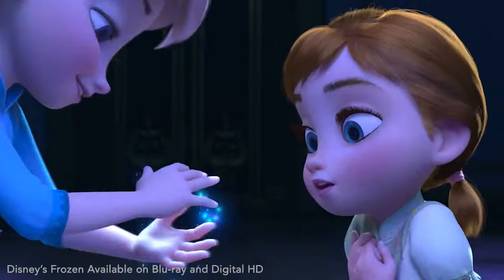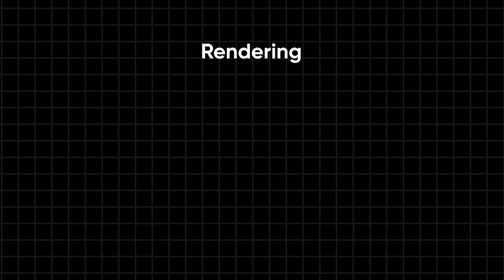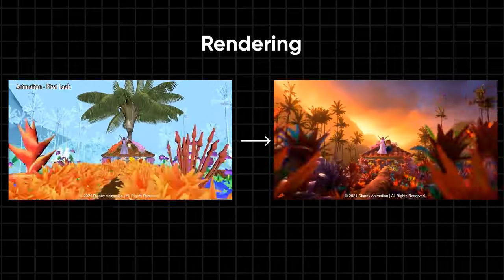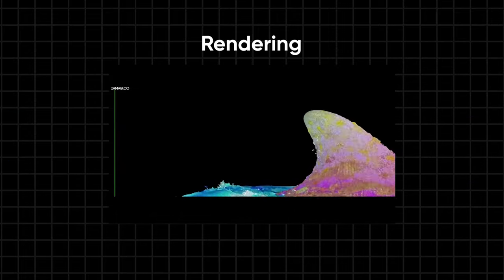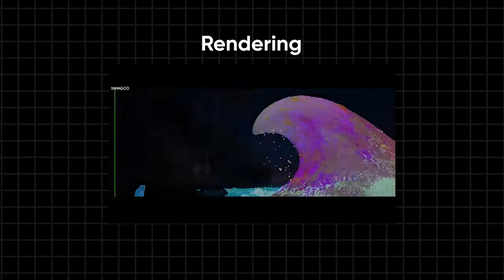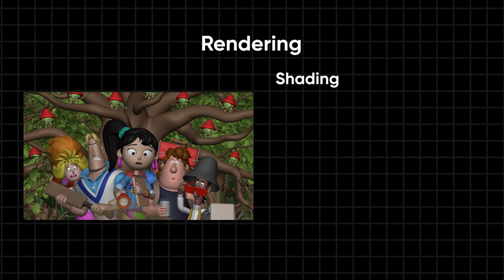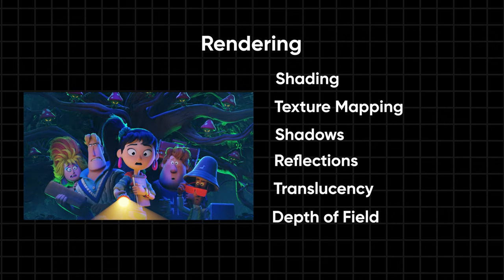Now let's delve back into the subject. After simulation, the next stage in the 3D production pipeline is rendering. Rendering involves generating images to create a sequence ready for final assembly. It's a crucial step where complex scenes could take up to 24 hours for a single frame, requiring patience. During rendering, elements such as shading, texture mapping, shadows, reflections, translucency, depth of field, and motion blur are formulated into the sequence.